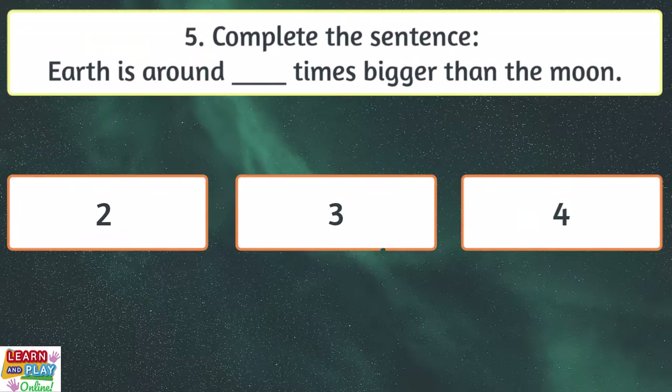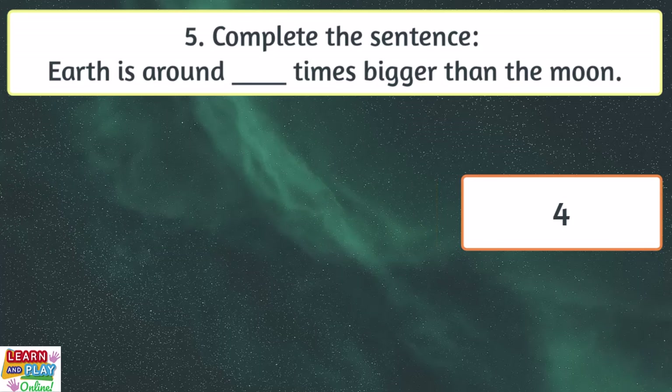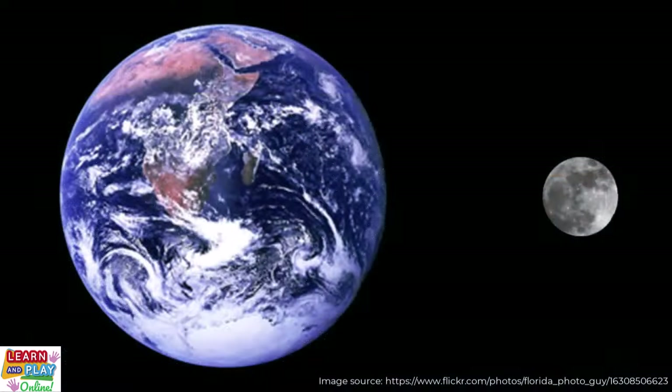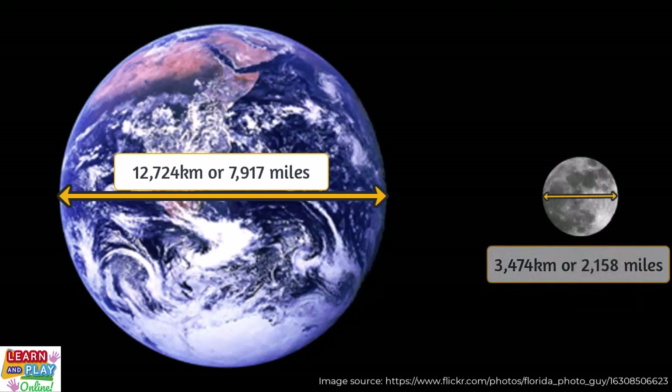Question 5. Complete the sentence. Earth is around how many times bigger than the moon? 4. The Earth has a diameter of around 12,724 kilometres or 7,917 miles, whereas the moon only has a diameter of roughly 3,474 kilometres or 2,158 miles, making it roughly one-fourth of the size of Earth.